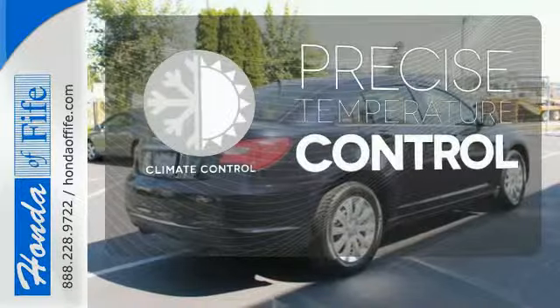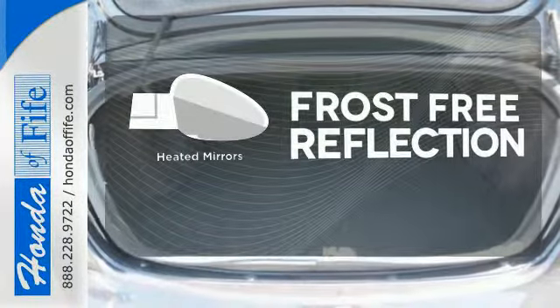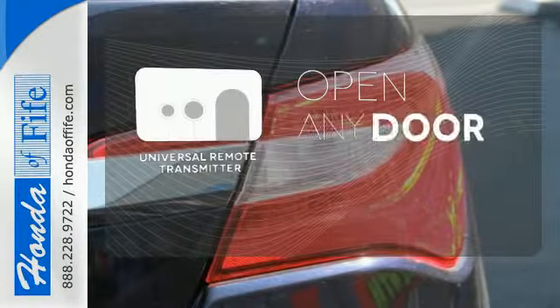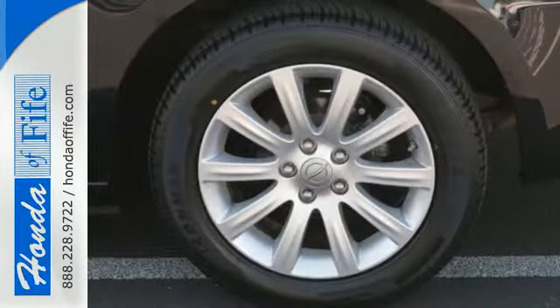Select the perfect temperature with climate control, say goodbye to the frost, and never leave your car with the heated mirrors. A universal remote transmitter is compatible with a variety of devices, providing security for your family.